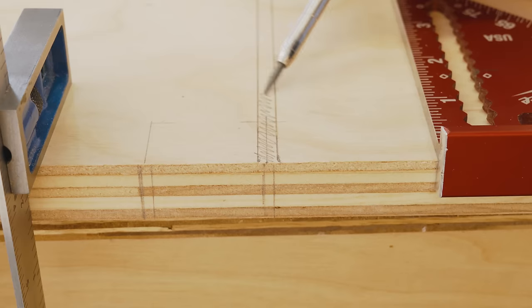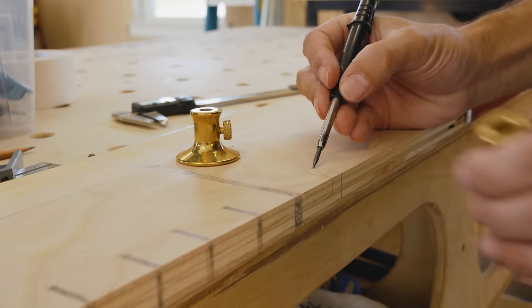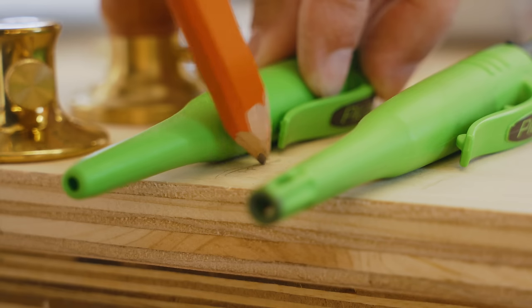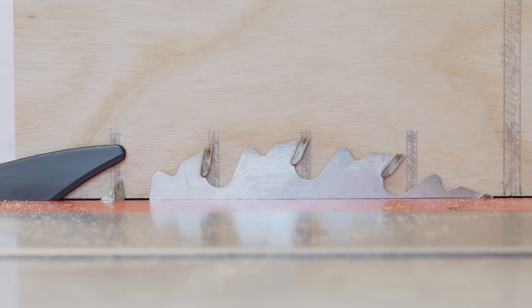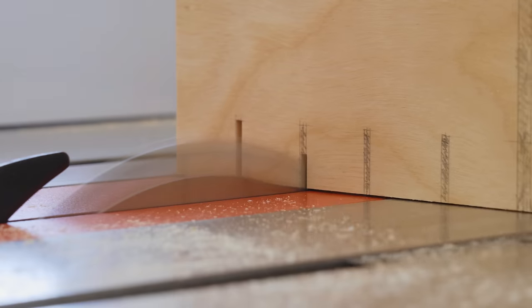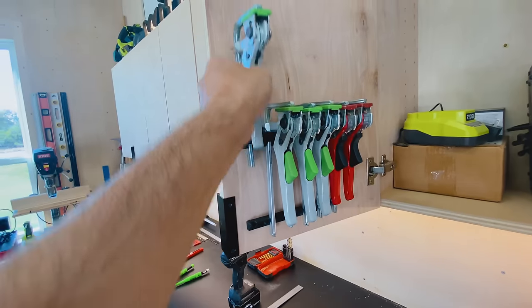There are few things worse than being in that flow state where everything is clicking and you're having a good time building with nothing in the way. And then you need to stop and go search for a tool that you need. Five minutes later, you're digging through your 20th drawer and you finally find that pesky drill bit. That inefficiency and friction can kill the joy of making.